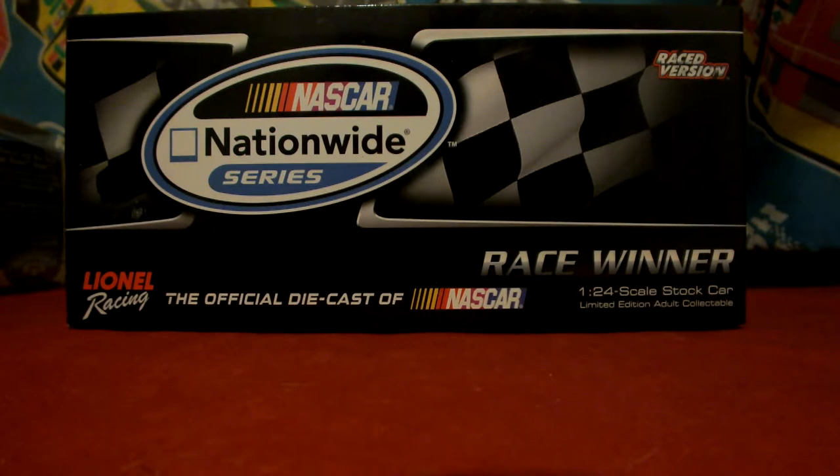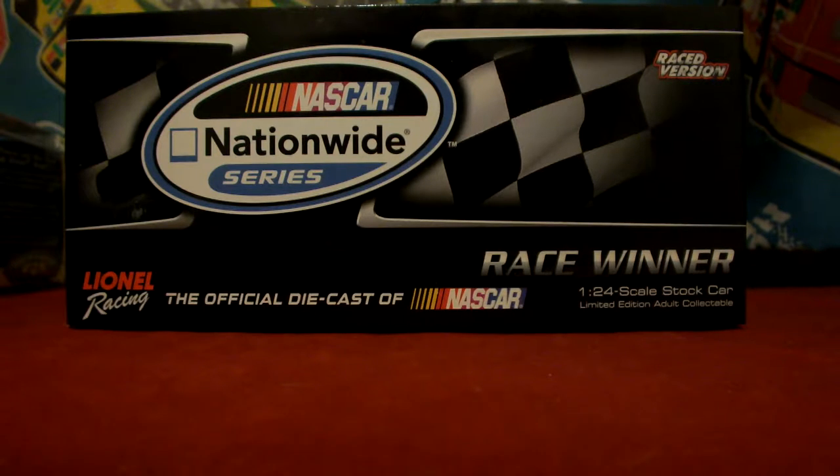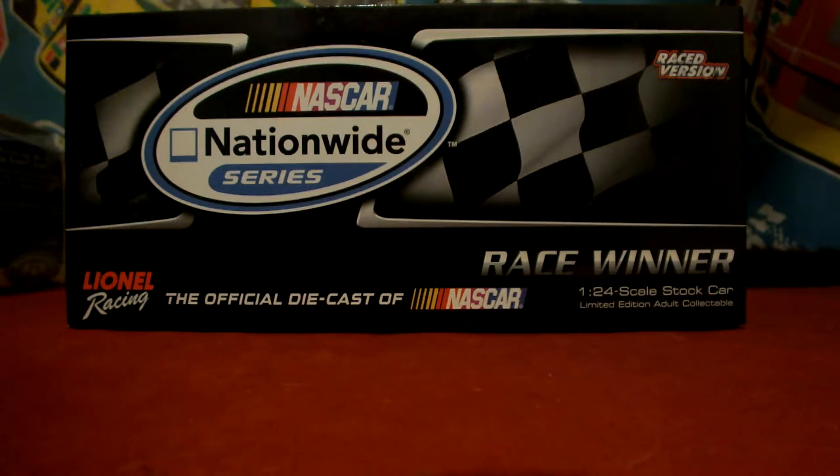What's up everyone, Jason back here to review the Regan Smith 2014 Drive for COPD 300 Race Win die cast.